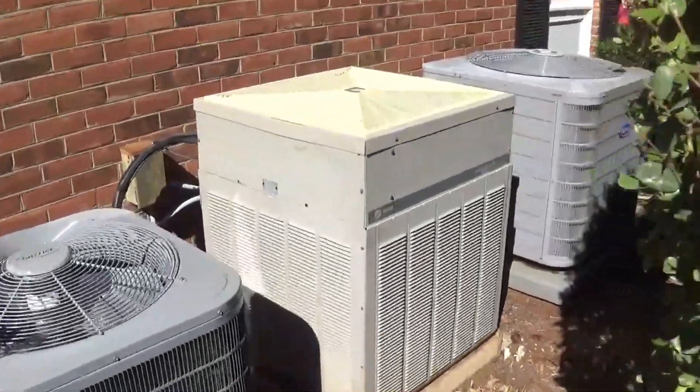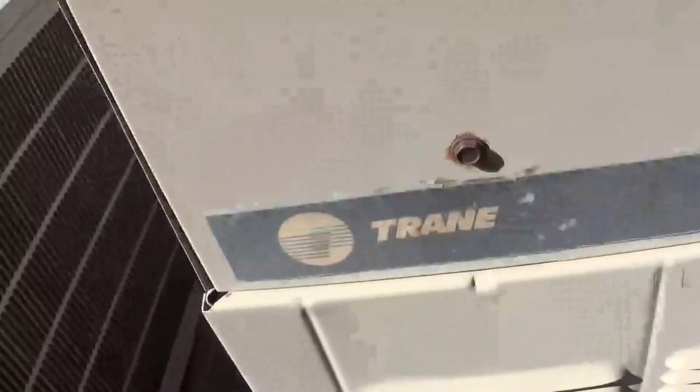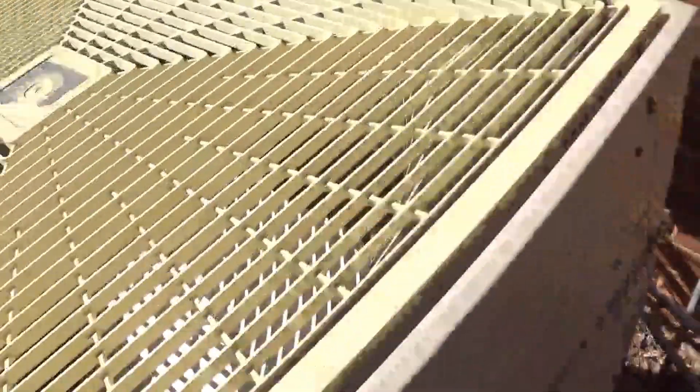Here's this Trane executive where they're trying a heat pump. This is probably about an '84 — it is a heat pump. You're a vintage Trane elite. These are very rare compared to their brothers, the executives.